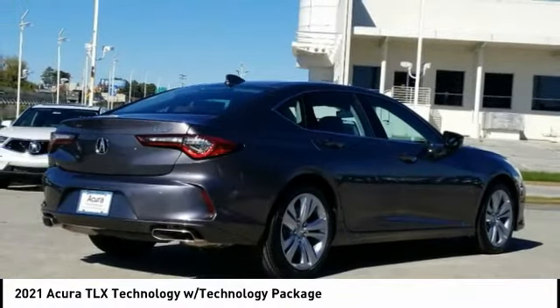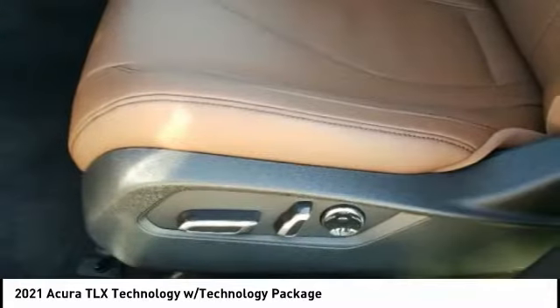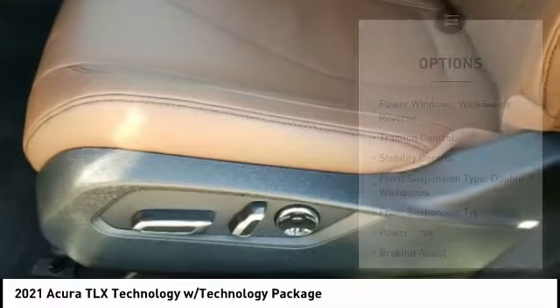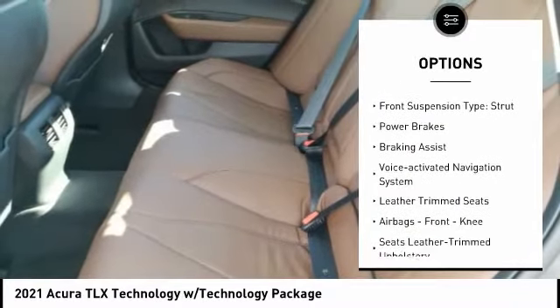It comes with an extremely quiet interior, spacious front seats, and smooth ride quality. Here are some of this vehicle's great options: power windows with safety reverse, traction control, stability control.